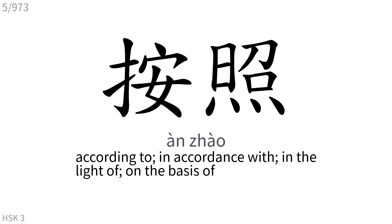按照: According to, in accordance with, in the light of, on the basis of.